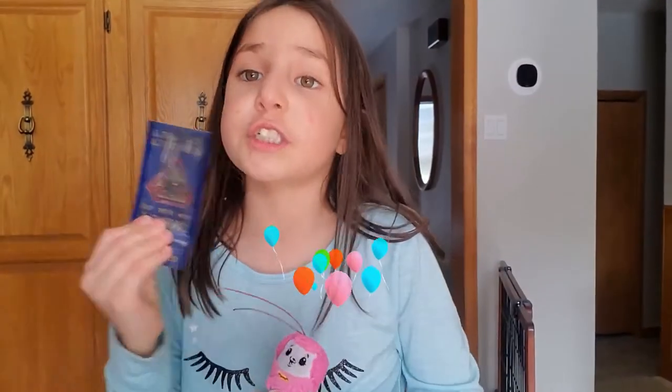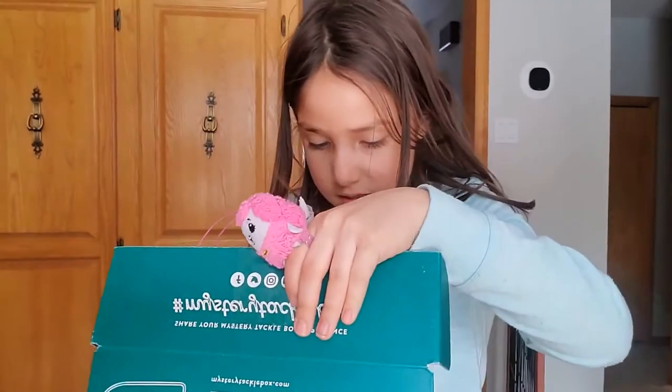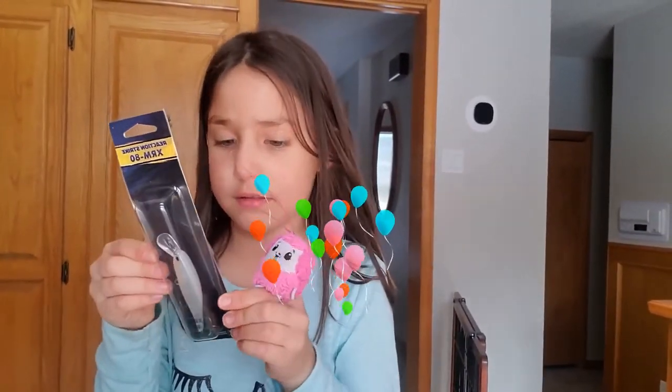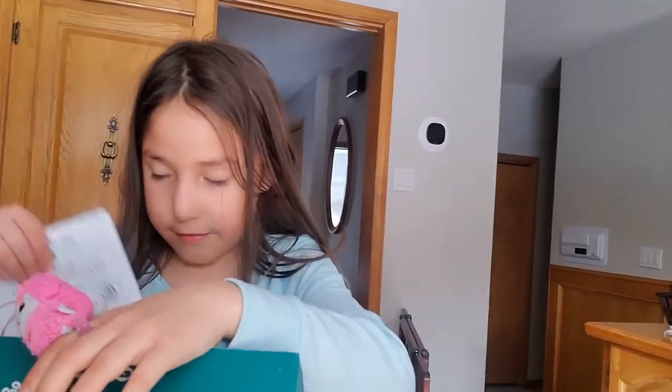Another set of great hooks — oh, those are big and strong too! Now last but not least — oh sweet, he looks cool! Nice, that's gonna catch lots of fish. Yes!